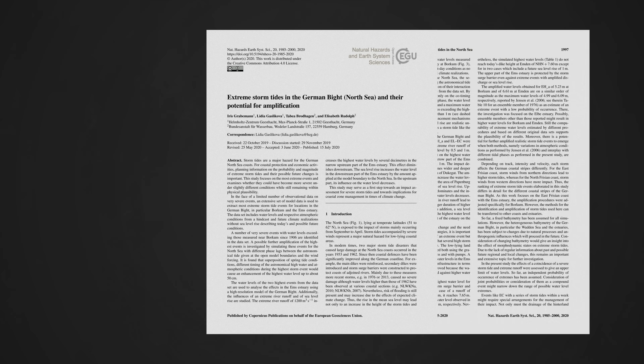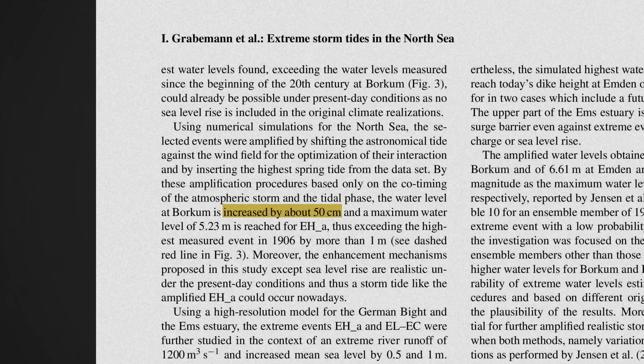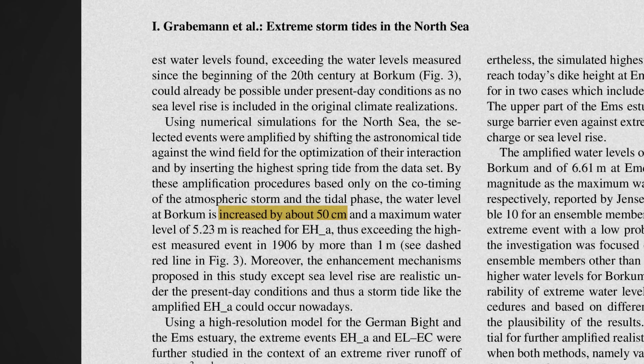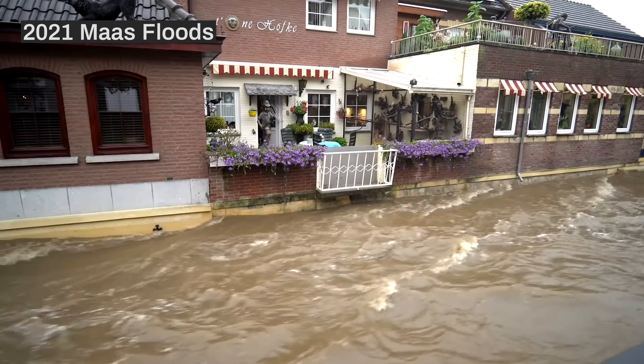This sea level rise is being compounded by extreme weather events. A study into storm surges on the North Sea coastline found that the right conditions could see water rise by roughly 50 centimeters. But extreme weather is also having an impact deeper inland, like in 2021, where extreme rainfall nearly overwhelmed Dutch flood defenses on the Maas.